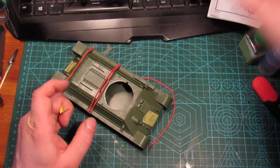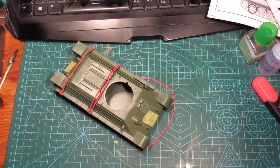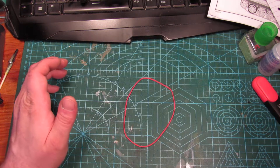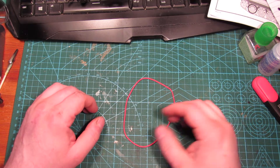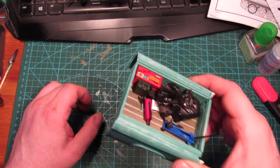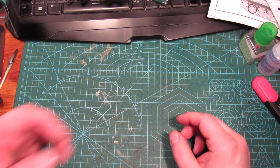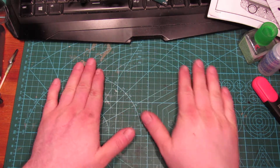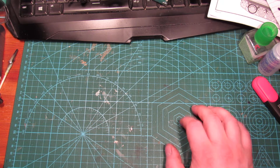I've been spending some time at the bench as you can probably tell. This stuff has taken some time, as well as the Flanker, which is basically just paint. So that's mostly what I've been doing.